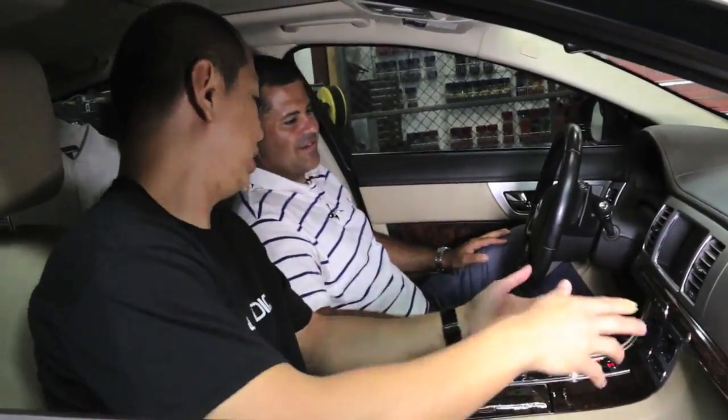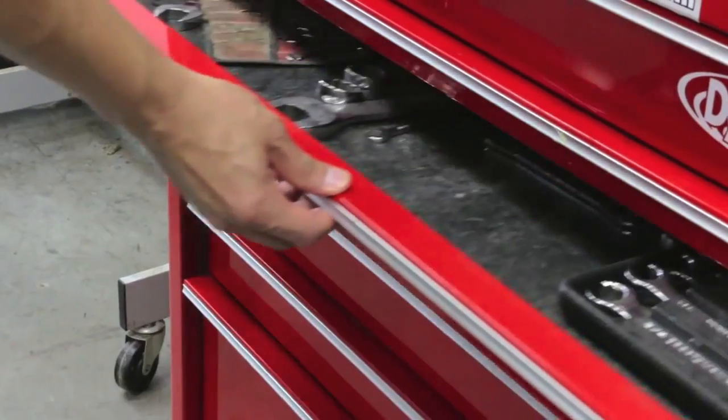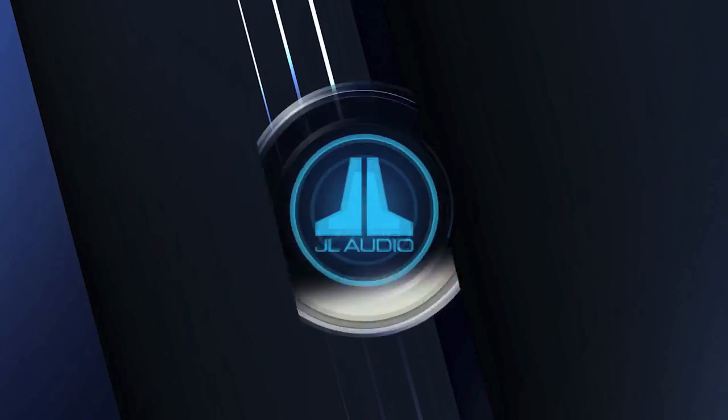We invite you to visit your local JL Audio Signature Dealer for a demo. There you'll find trained professionals who have the expertise and necessary tools to ensure your system is properly installed and will sound amazing for years to come.